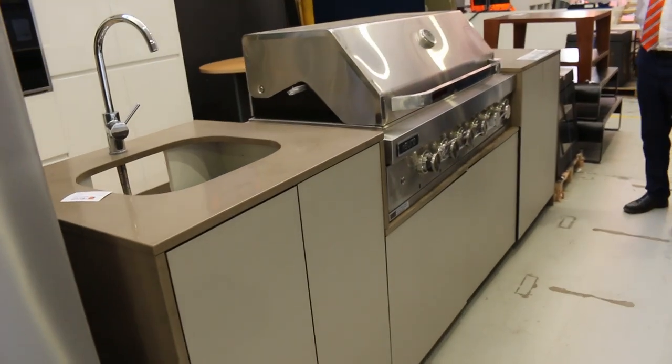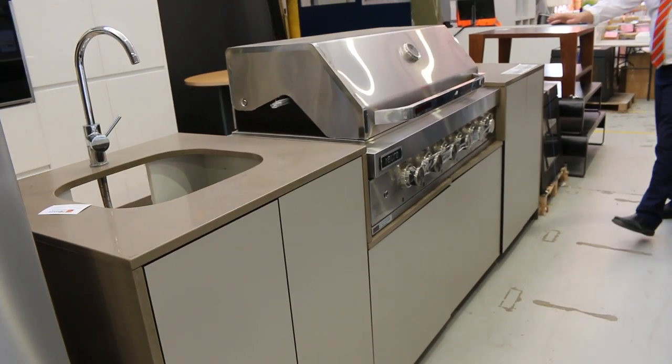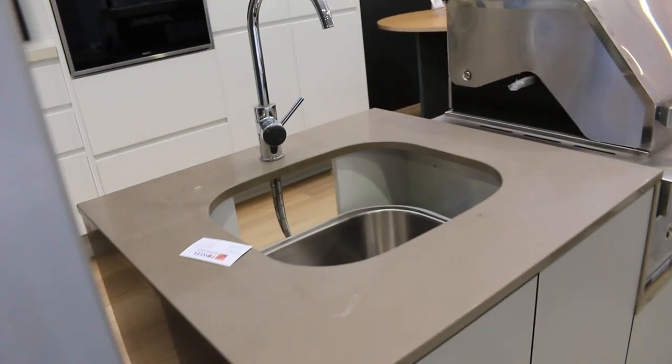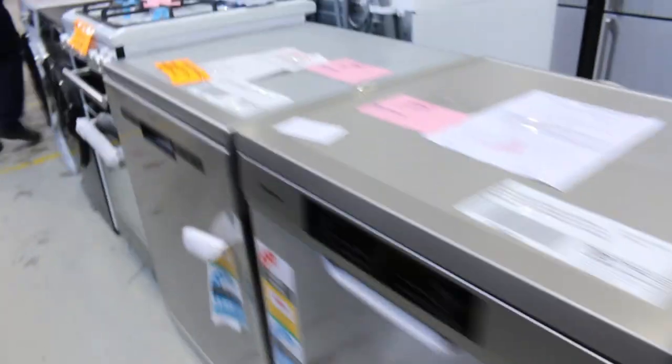Still got a couple of these Alfresco barbecue kitchens. You'll be around that $3,500 bidding mark on those — they're about $7,000 in the shops. They've got the weatherproof panels, the beautiful cupboards, the stone tops, the big barbie, and also the sink with the tap as well. So really nice, and the bidding being around that $3,500 mark.